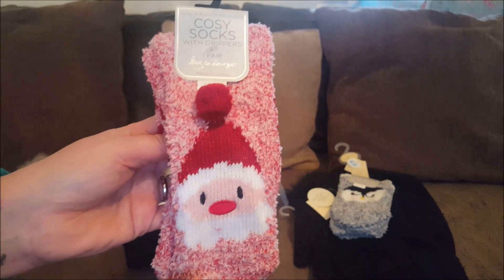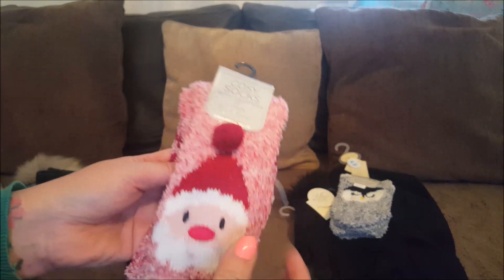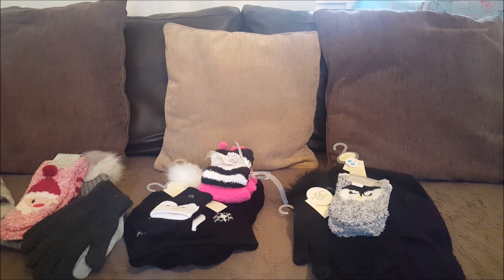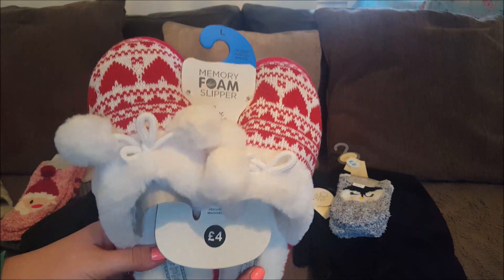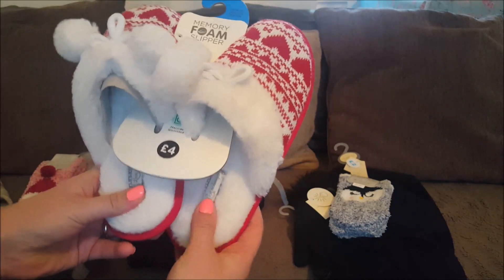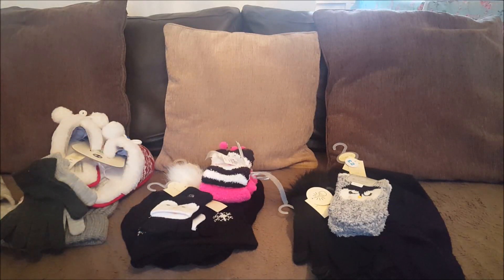We've got some slipper socks for Ebony - they're the same sort of thing as Courtney's but they've got a Father Christmas on them. Ebony wanted a pair of slippers - I did put those on the video - and they were only four pounds, and they've got memory foam on the bottom so they're nice and squidgy.